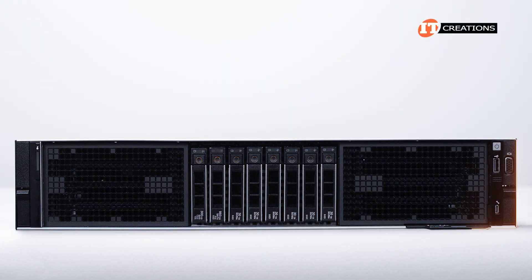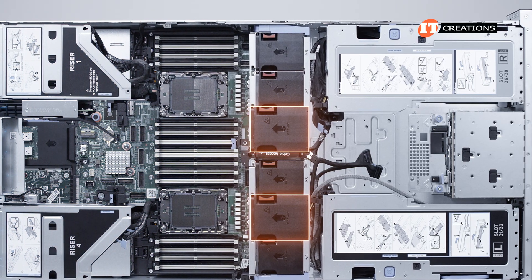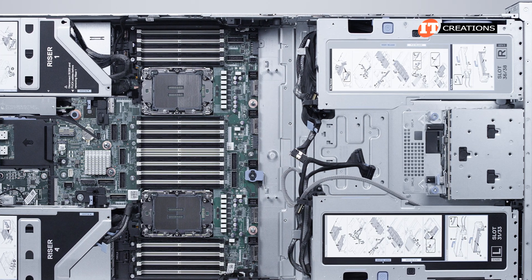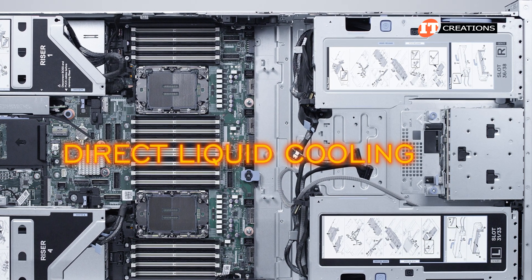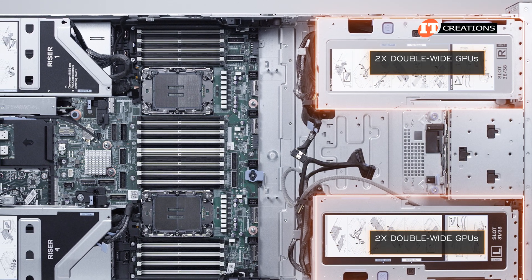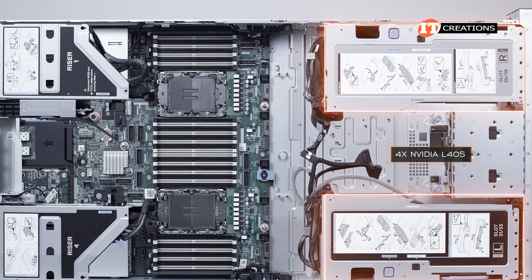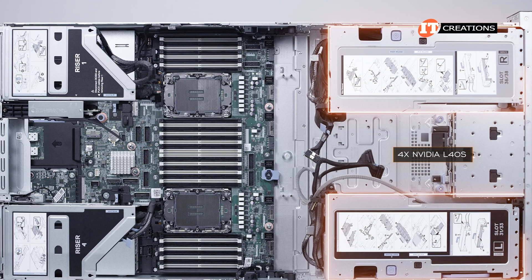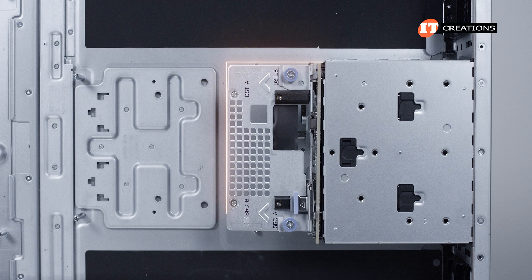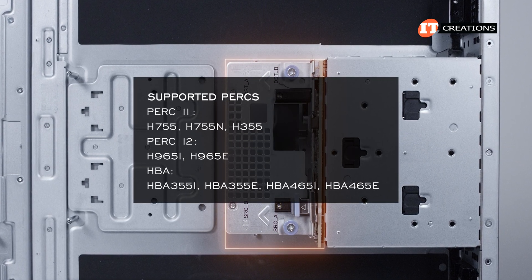Moving towards the front of the chassis, there's a bank of 6 hot-swap fans, each of which can be removed separately, or for more complex repairs all of the fans are in a cage that can also be removed. The system can also support direct liquid cooling. In front of those are a right and left GPU riser module, each of which can support either 2 double-wide GPUs or 4 single-wide GPUs. Currently there are 4 NVIDIA L40S GPUs in those GPU risers. Between those is a dedicated area for a PERC or PowerEdge RAID controller, with many options depending on your configuration and workload.